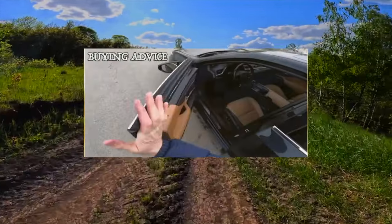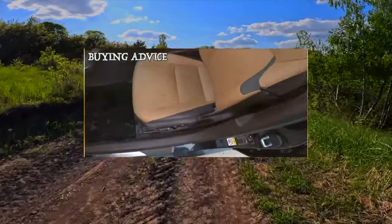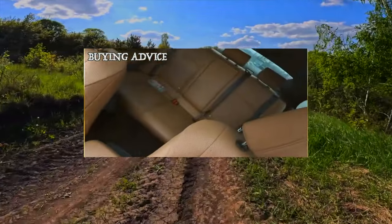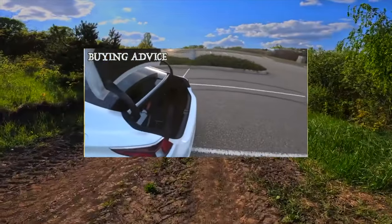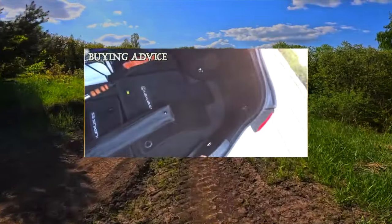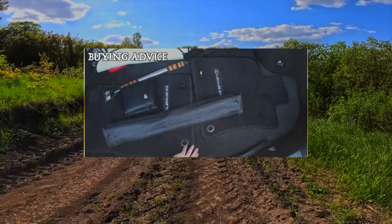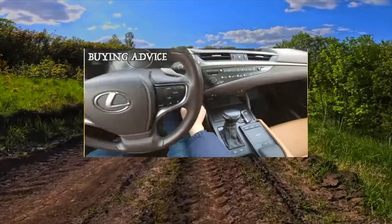The ES is traditionally based on the platform and powertrains of the model popular among rich countries, and it means that it offers more than just a basic improvement. Dynamics, smooth running, sound insulation — all these characteristics allow the ES to be clearly distinguished from the Camry. If you're deciding what to go for, the purchase of a Toyota encourages excitement about the XV50.